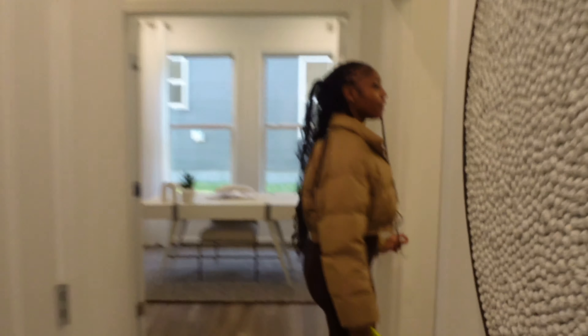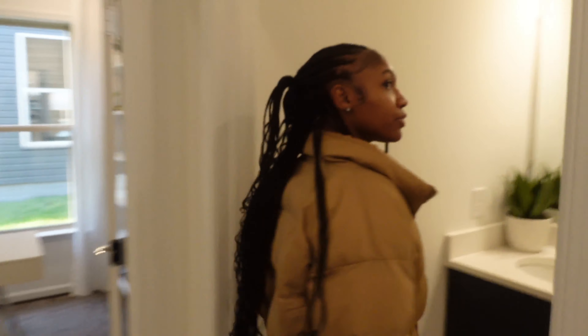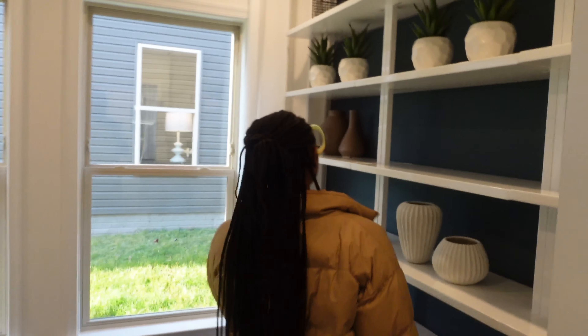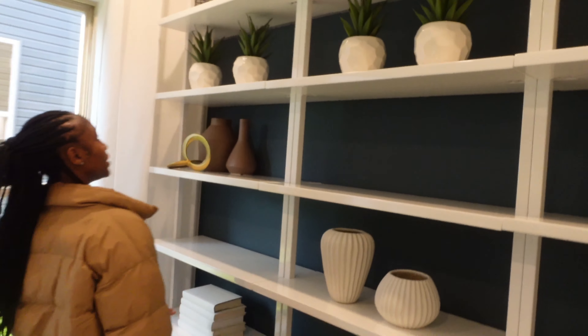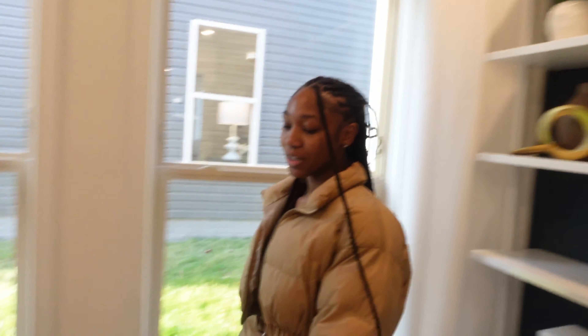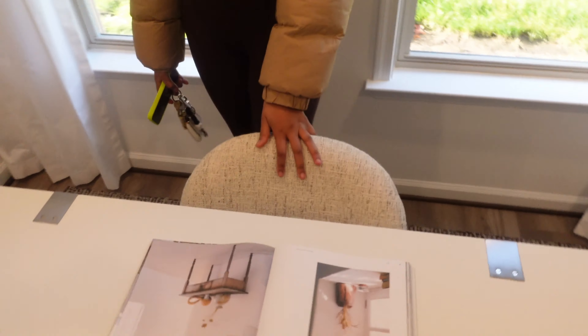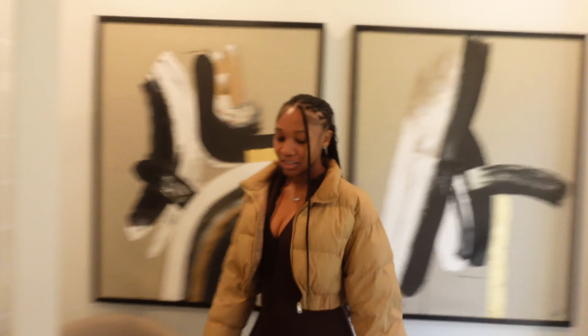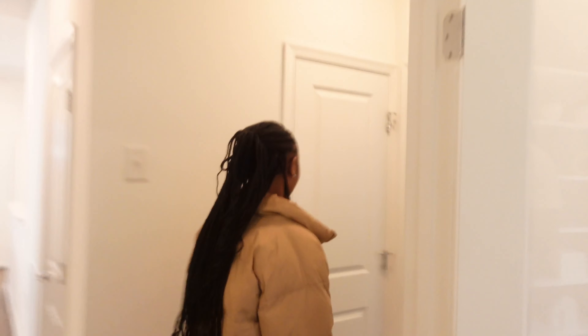Right here, they have another bathroom going into my office. I do like this, I love this. I actually have books because I like to read, so this would be cute to put my books and sit down at the table. Really, really nice — I love this. It's kind of small but it's okay, it's nothing I can't work with.